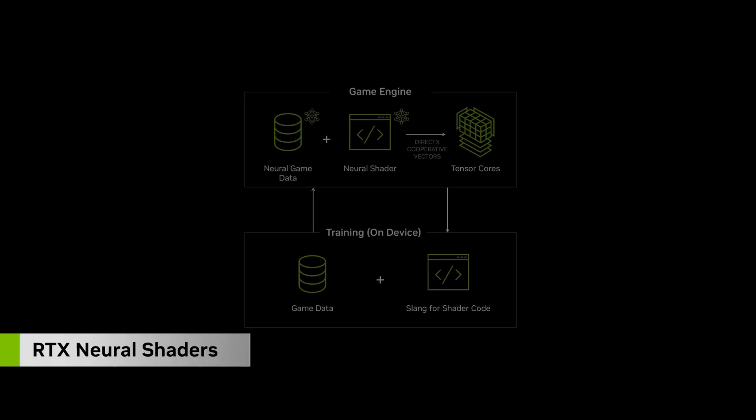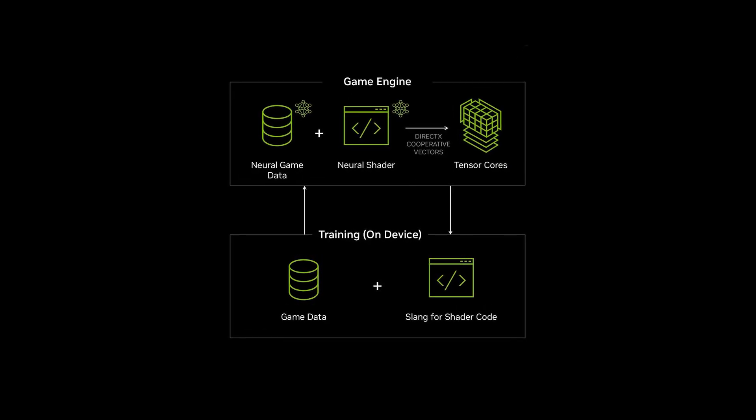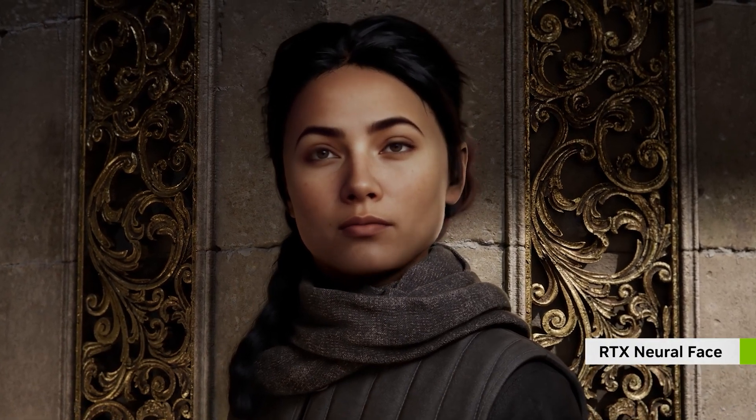They're apparently working on neural shaders and processing, which could be the next ray tracing. Although, if this demo of neural face generation is anything to go on, then — yikes.